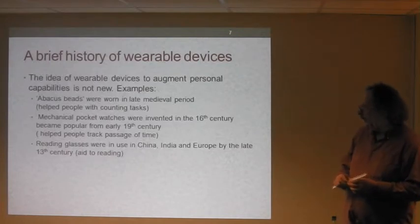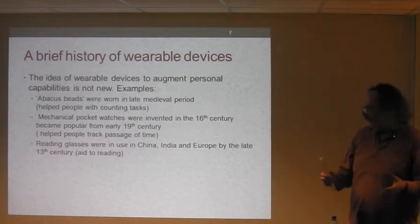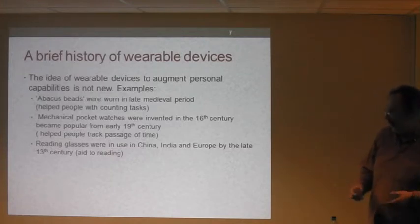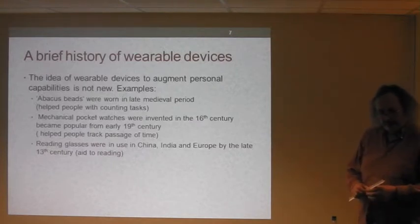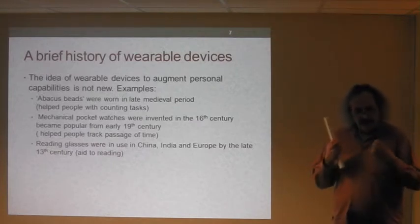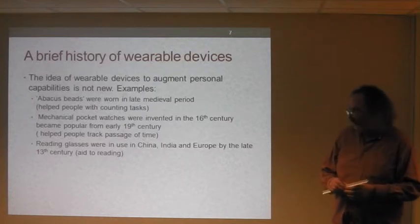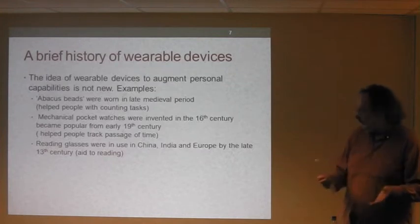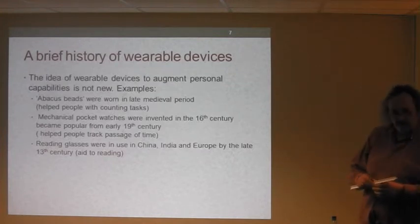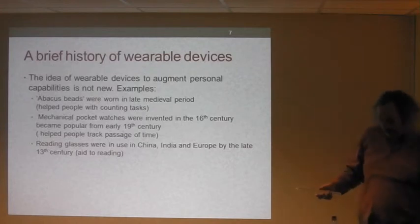The idea of wearable devices to augment your personal capabilities is not new. A few examples: abacus beads were worn in the Middle Ages to help with extensive counting tasks. Mechanical pocket watches have been around for hundreds of years, really since the 16th century. Reading glasses have been used for 800 years. You can probably think of lots of other examples such as hearing aids and even shoes — shoes are wearable devices as well.